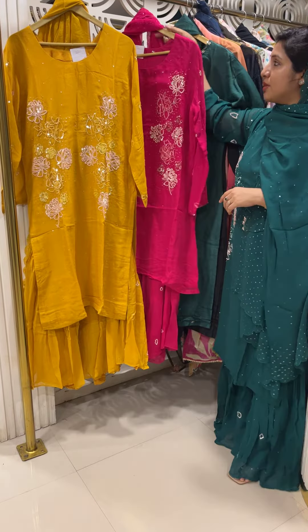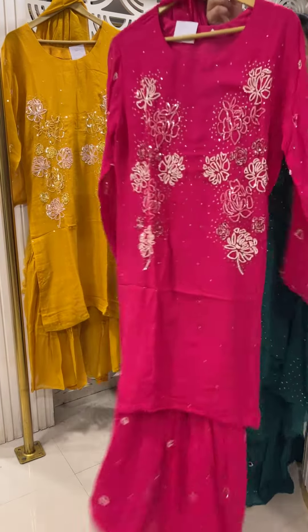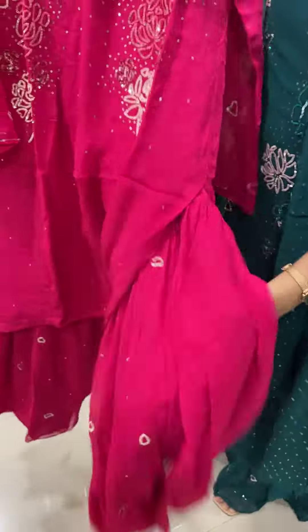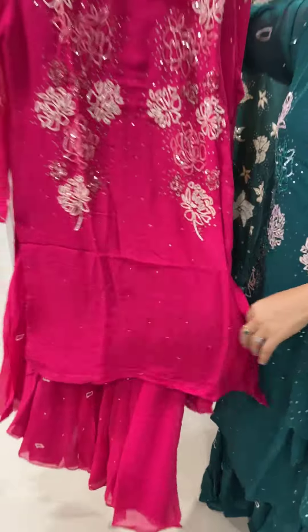The next color is dark rani pink — a beautiful dark pink and light pink combination throughout the body, made with georgette fabric and a nice flare, giving a skirt-like ball look.